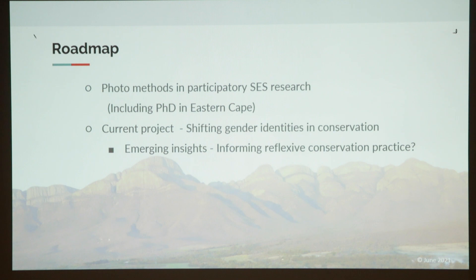Today I'm going to divide my time into two. The first part is to give you a background about what photo-based methods are in participatory research, with examples from my PhD in the Eastern Cape that Jess also touched on. In the second part, I'll talk about our current research, which we're just starting — my research colleague is in Hoedspruit at the moment interviewing people as we speak — and some emerging insights from that work.